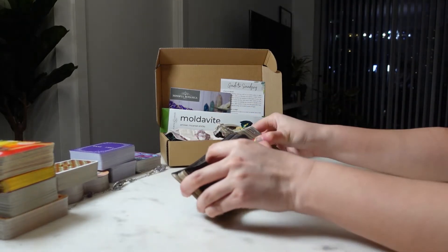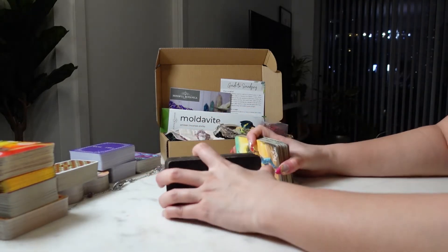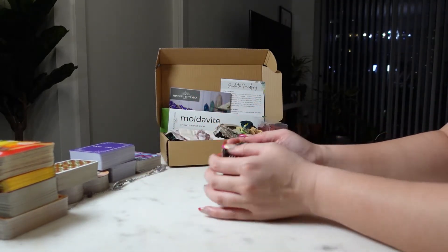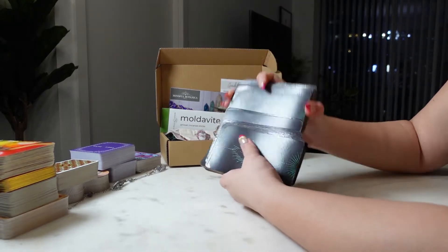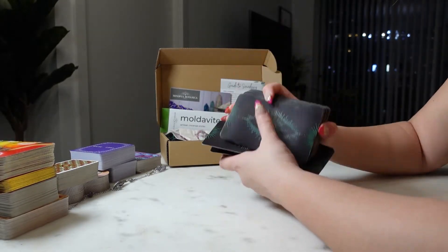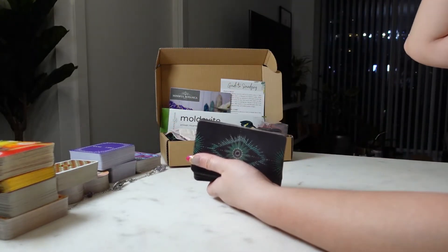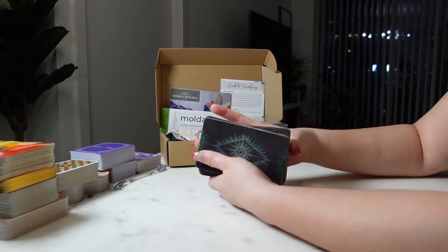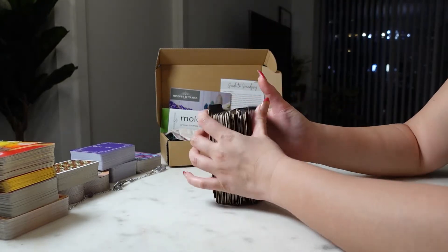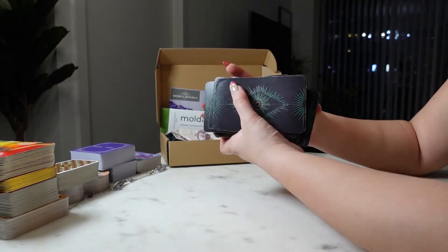In celebration of the launch of my online store, I'm also going to be having an exclusive crystal giveaway for a 24-piece mixed crystal polished tumble and raw crystal set. If you're interested in participating, it's happening very soon over on my Instagram page. All the information and links will be in the description box below, and it'll be hosted on both of my Instagram pages: the Mindful Awakening as well as Mindful Botanica Toronto.